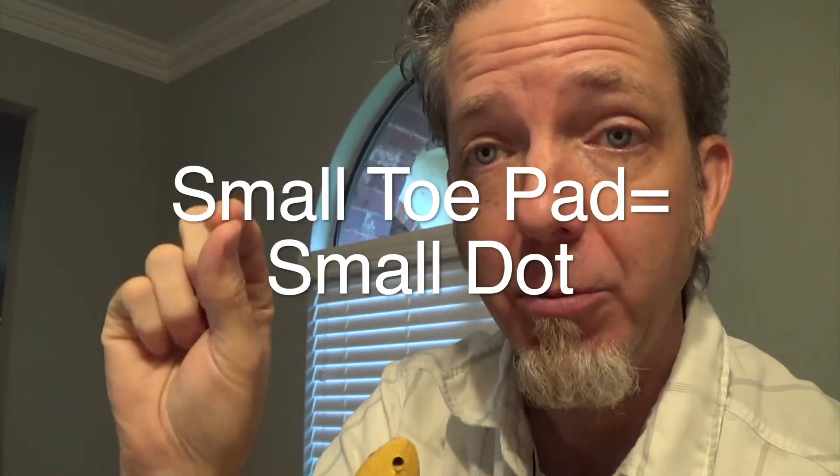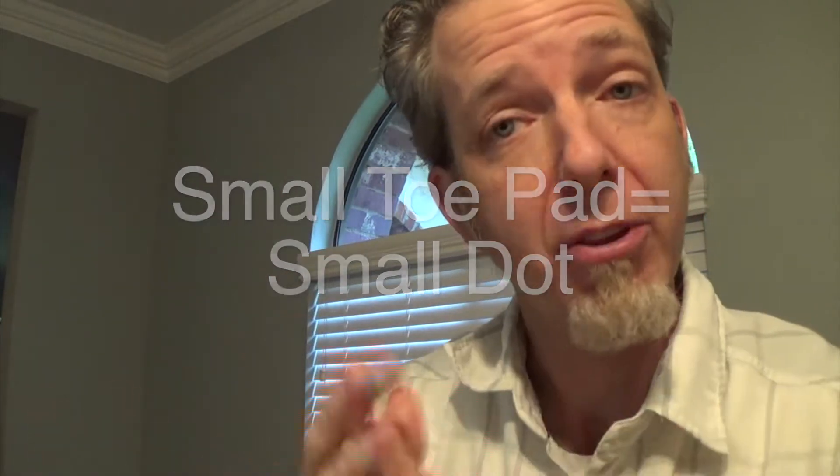Every time that dot was a lizard that had a big toe pad, it would make a large dot. If it was a lizard that had a small toe pad, it would make a small dot. So that was a way of conveying information about how big the lizard's toes were depending on where the lizard was found.